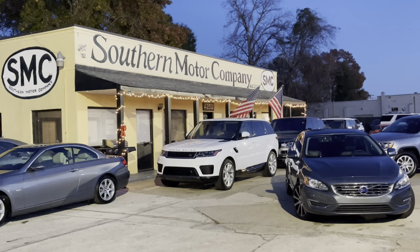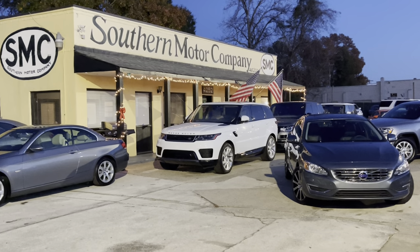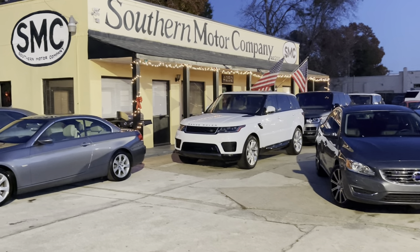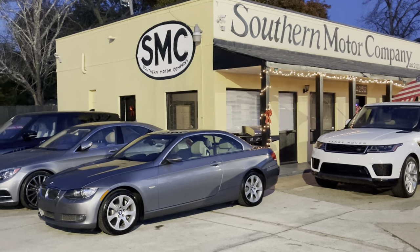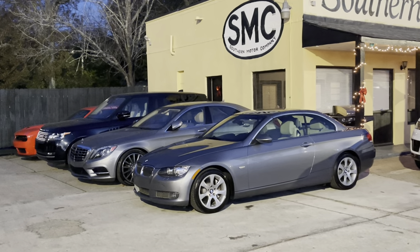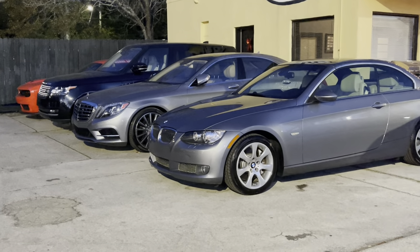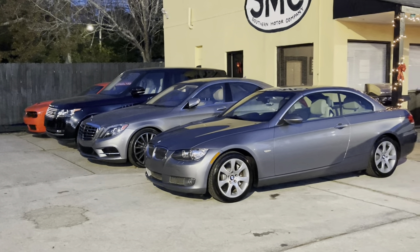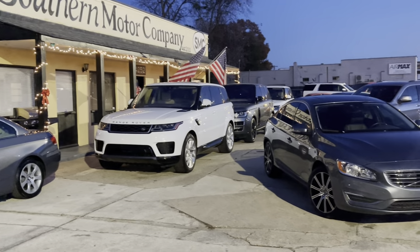Hey everybody and welcome to Southern Motor Company. Tonight I'll be showing you some of our inventory here at the store. We have a vehicle that fits about anybody's lifestyle. One thing's for sure, we love selling the most fun, unique cars that we can find. All the cars we sell are really beautiful vehicles — detailed, serviced, and checked out in the shop. We thoroughly look over every pre-owned car, hand-picked, and make sure they're in tip-top shape before they leave here.